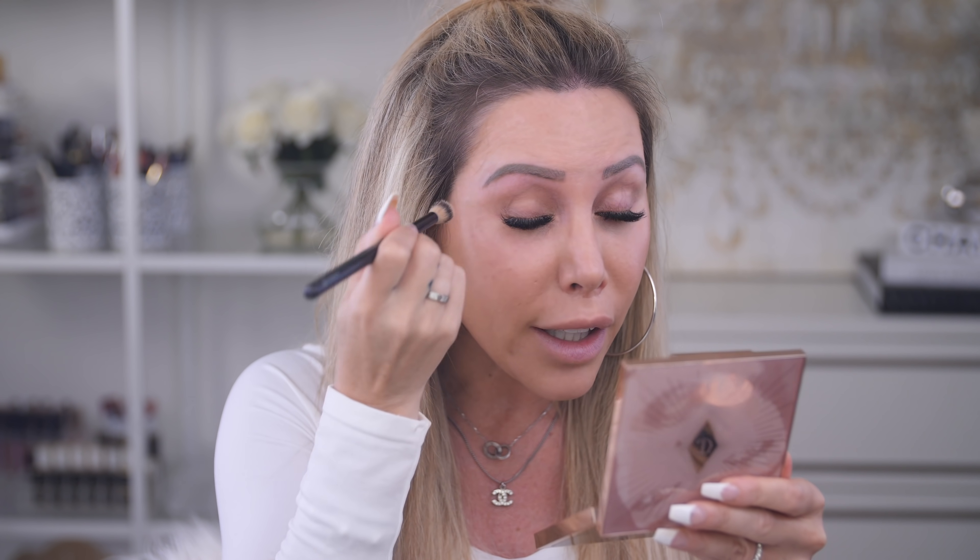We're going to start with our eyes first. I'm taking the MAC pink pot in the shade Laying Low — a really pretty beige-y peachy tone. I use this pretty much every day to prime my eyelids, even them out, and take away any redness. I just use a little fluffy brush, pick up some of this cream product, and blend it across my eyelid so easily.